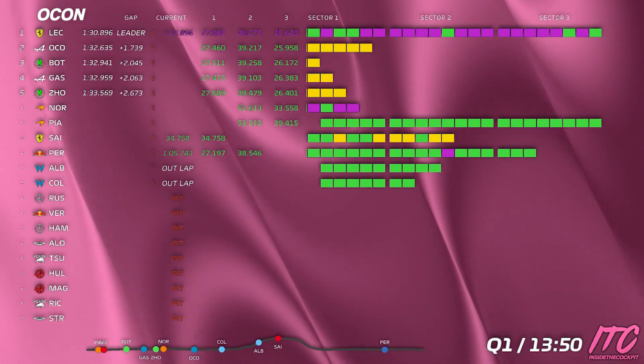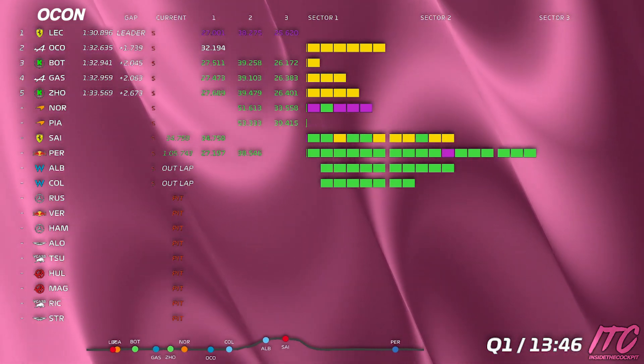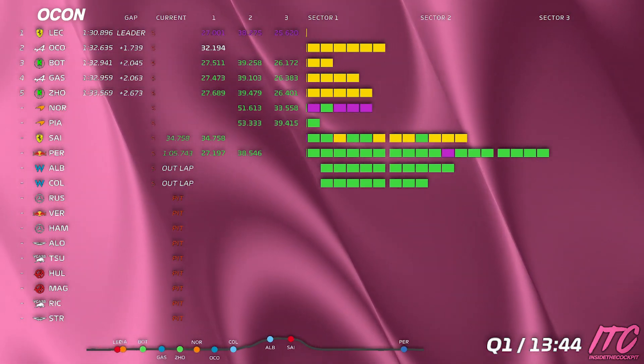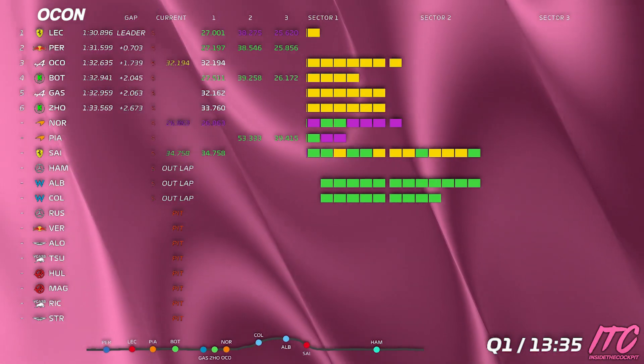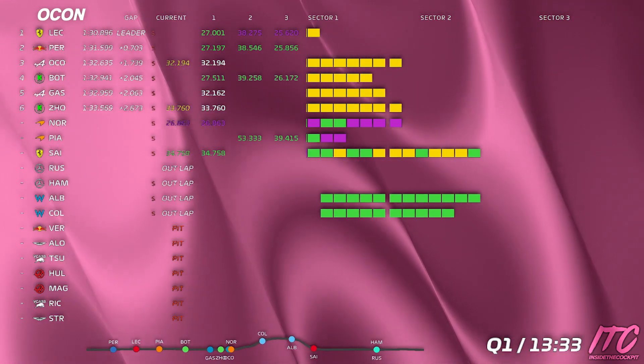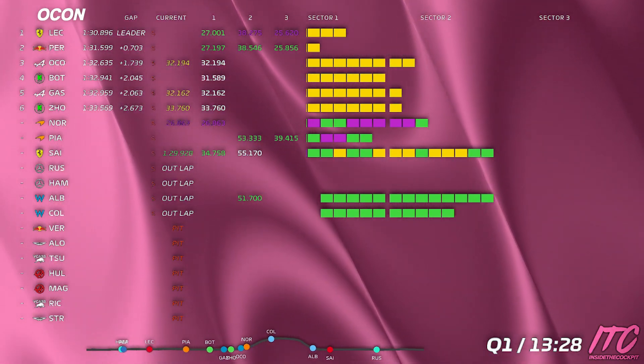Ok, so would you like a flap adjust at the stop? No, I'm good. Ok, very good. Norris 5.5, I'll let you know on time shortly. So Norris 3 seconds and a big gap behind him. Pierre's first lap 32.95.